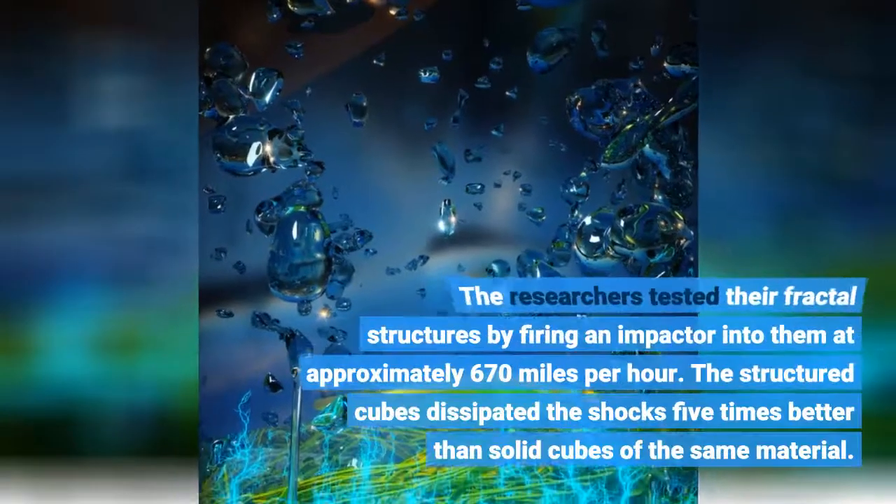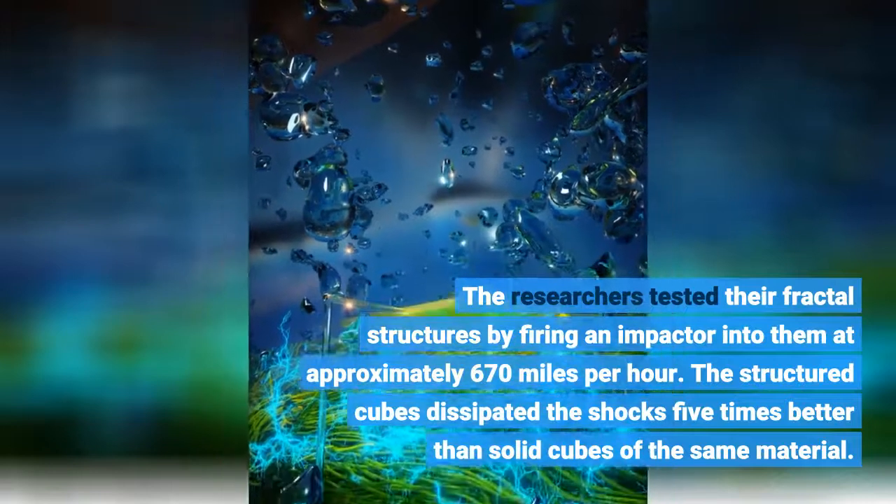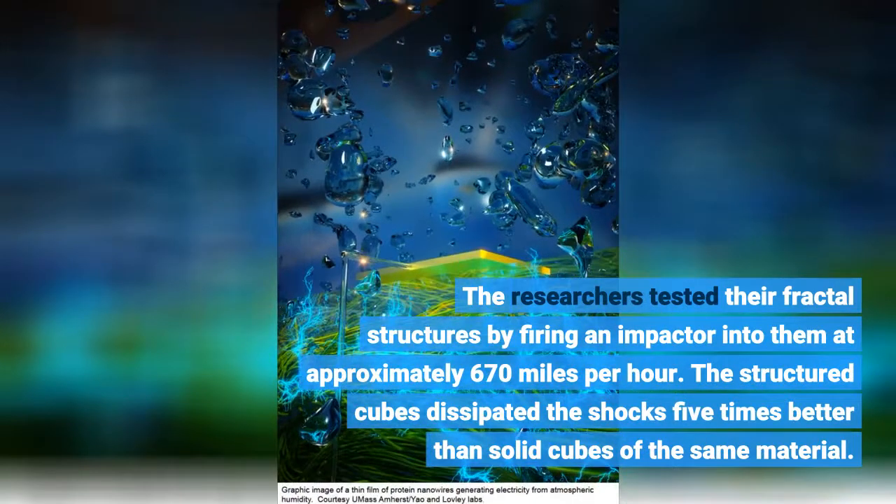The researchers tested their fractal structures by firing an impactor into them at approximately 670 miles per hour. The structured cubes dissipated the shocks five times better than solid cubes of the same material.